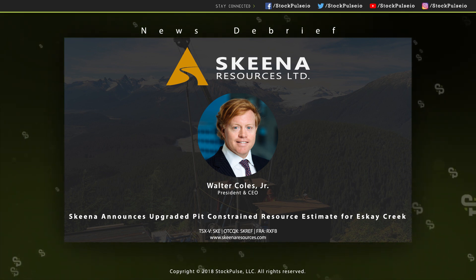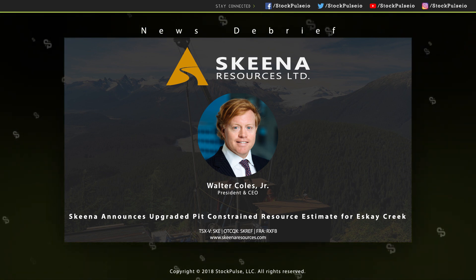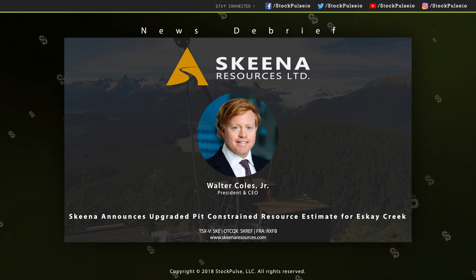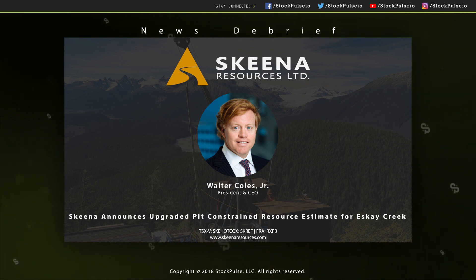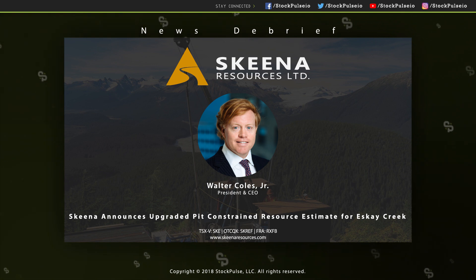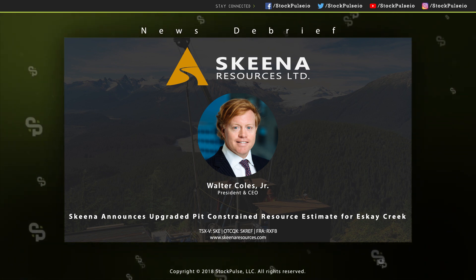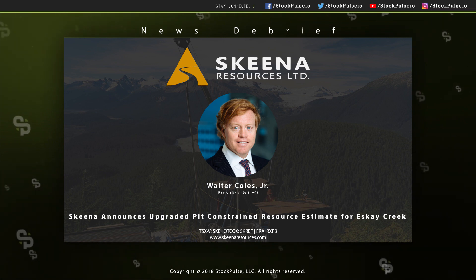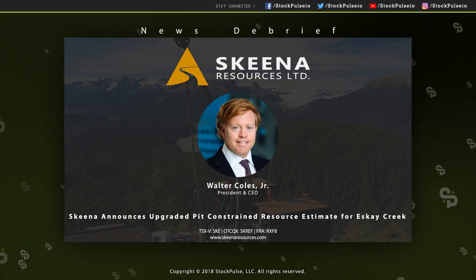On top of that, we still have lots of exploration opportunity to follow up on the rhyolite feeder zones. These are sort of underneath the pit and potentially add more ounces that way, which goes back to that concept that this is only a 200 meter pit. If we find more ounces deeper, we could certainly enlarge the pit and capture more ounces. So very exciting for us and for all of our shareholders.